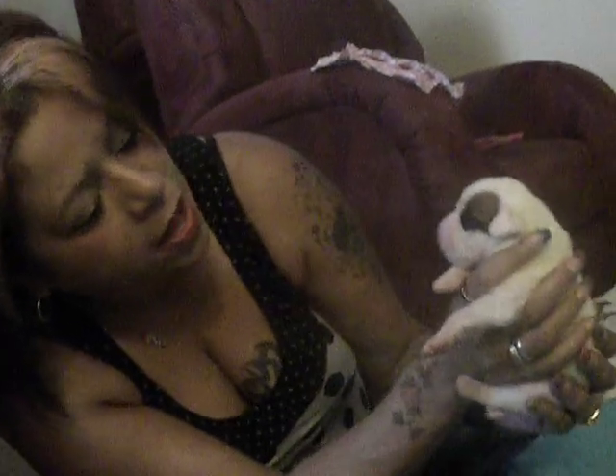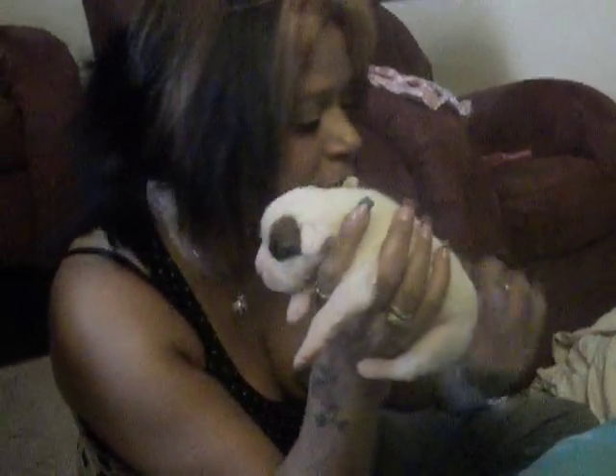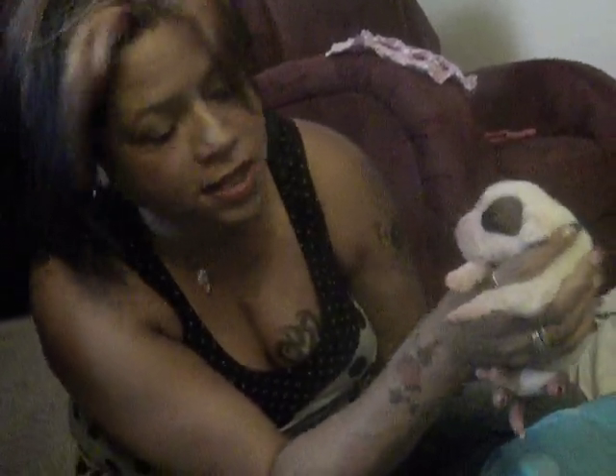A lot of them are starting to open their eyes, which is really cute. This one, of course, she's the runt of the litter, so I'm trying to feed her. But her eyes don't even look like they're starting to open.